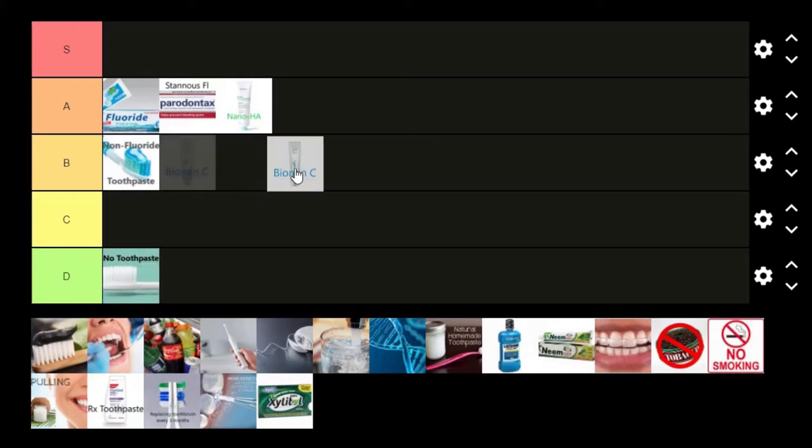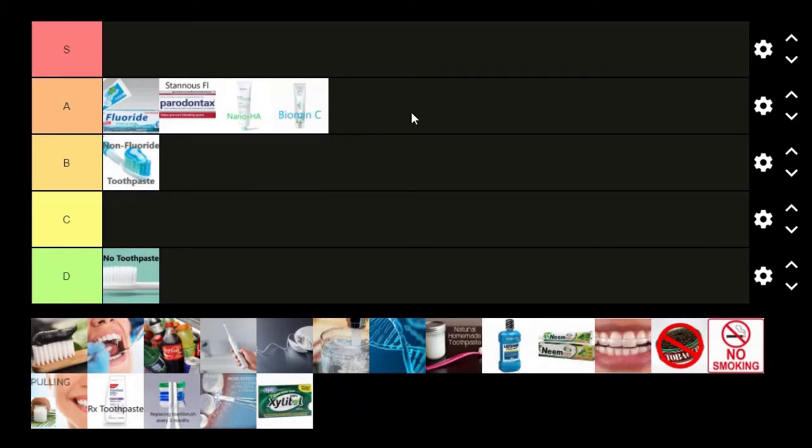Let me also mention Biomin C, which I'm going to put up in A tier as well. Biomin works in a very similar way to nanohydroxyapatite. It's been available in the UK for a couple of years and recently became available in the United States. This Biomin C doesn't have fluoride in it — though I think they do make a fluoride version that's prescription-only. It helps with sensitivity and has that remineralization effect that's going to help balance out your risk for cavities.